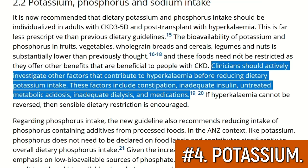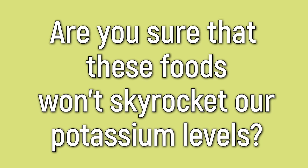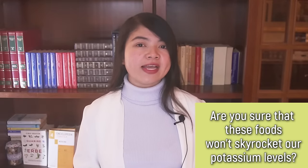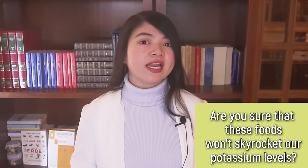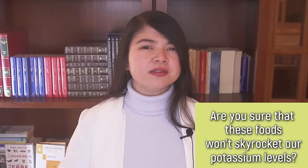This is why most CKD patients today are supposed to eat more potatoes, tomatoes, bananas, avocados, peanuts, coconut, and more. And you may ask: are you sure these foods won't skyrocket our potassium levels? Well, truth is that while kidney disease patients used to follow diets based on limiting potassium for a long time, that approach never worked. It only made ending up in dialysis a faster process.